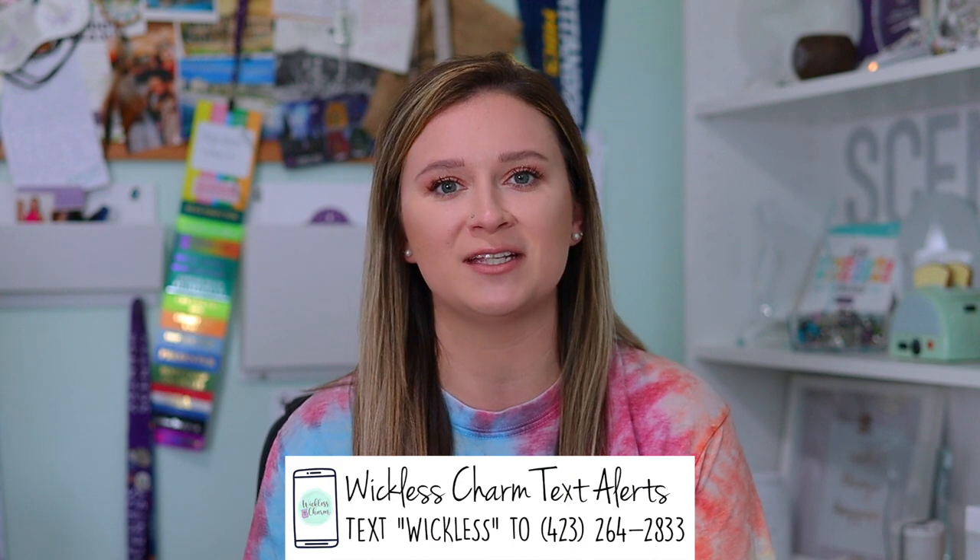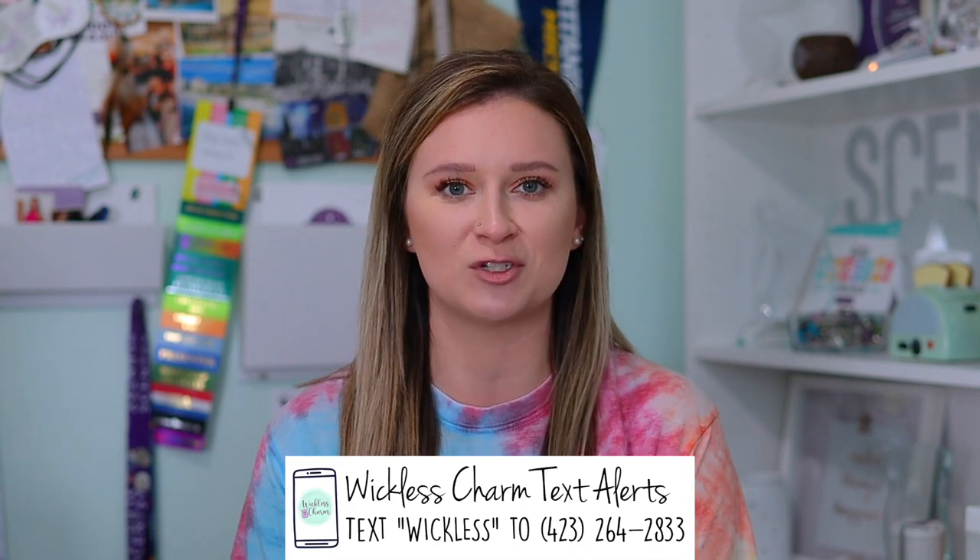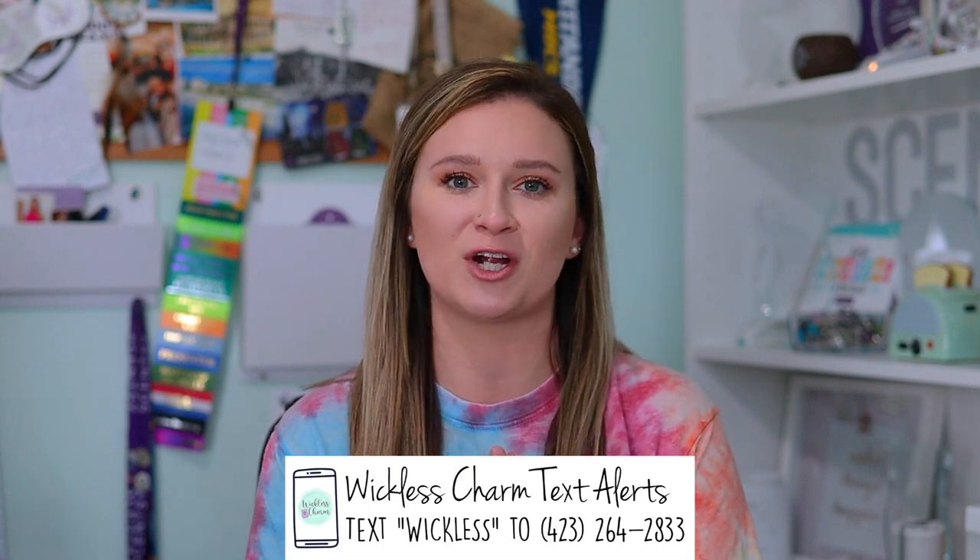I also have a Wickless weekly email newsletter that I create that goes out every Thursday, and then some exciting days in between with a special perk for new subscribers. And if you never want to miss a beat in the Cincy world, please just text 'Wickless' to the number shown on screen and it will subscribe you to my Wickless Charm VIP text.